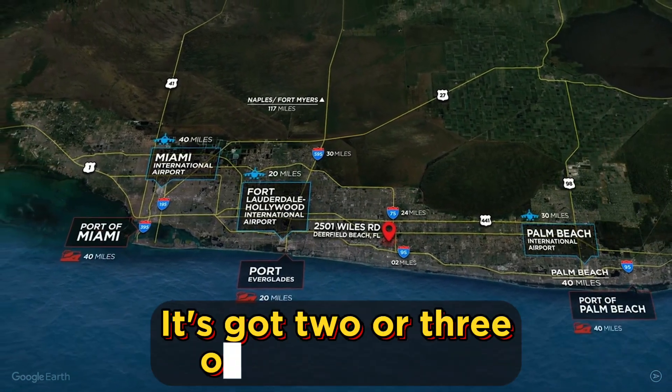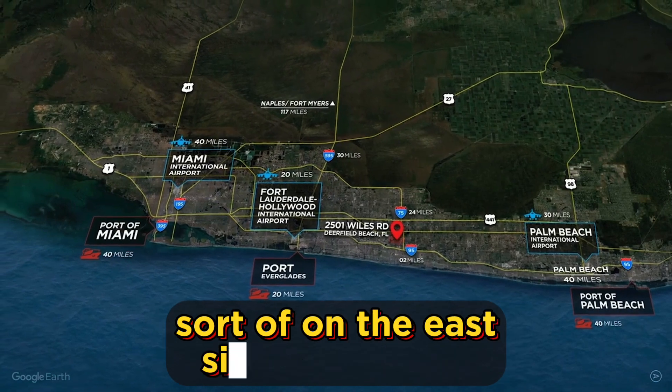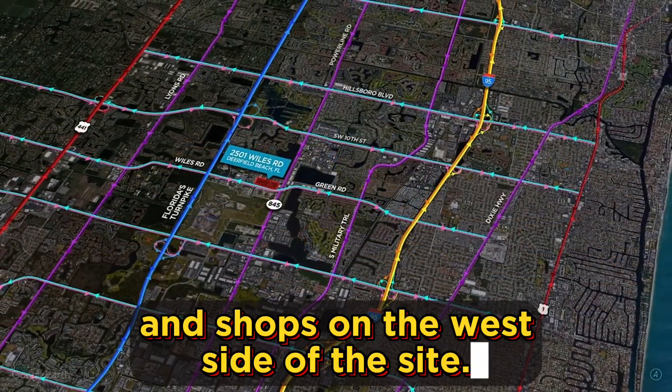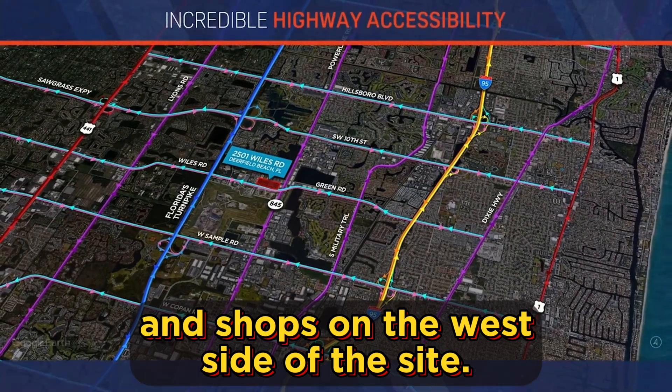It's perfect for servicing of fleets and any other kind of outdoor heavy intensive uses that you could possibly think of. The site has many buildings on it. It's got two or three office buildings on the east side of the site, and two industrial buildings, warehouse buildings and shops on the west side of the site.